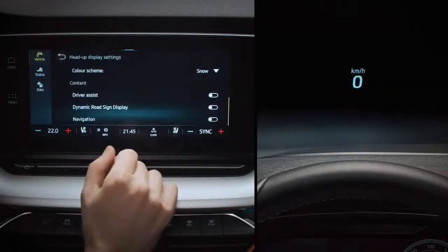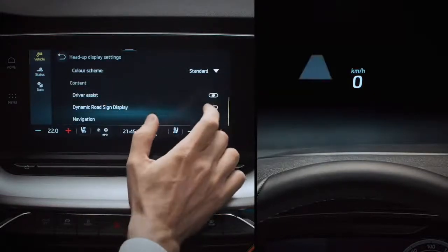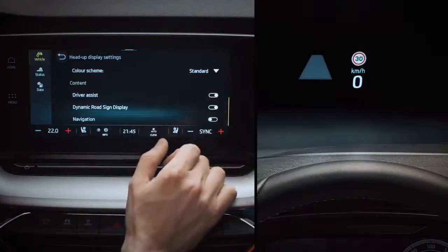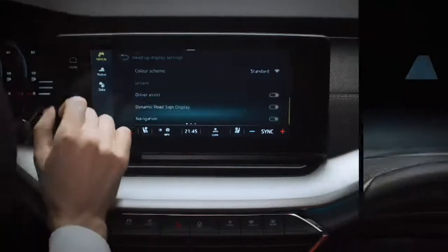You can also quickly and easily pick which information you want it to show, from a choice of speed, navigation, detected traffic signs, and activated driver assistance system information. So that's the head-up display, making its debut in a Skoda for the very first time.